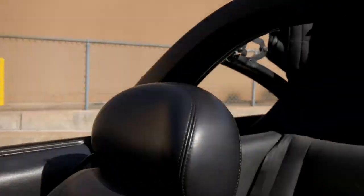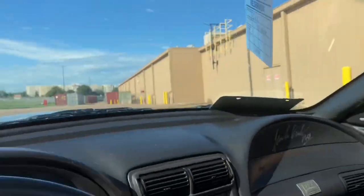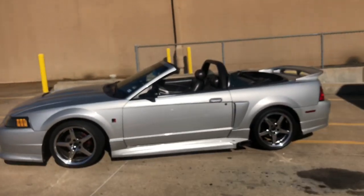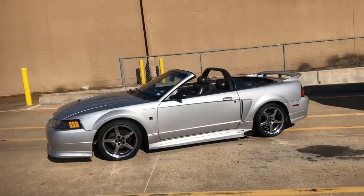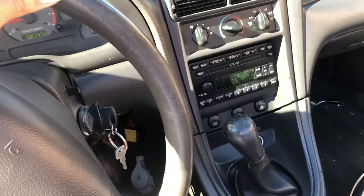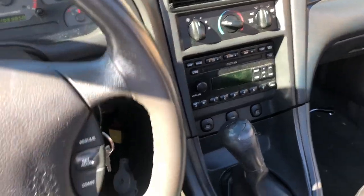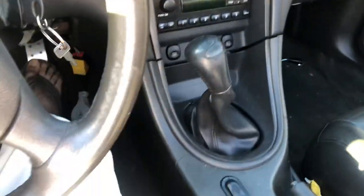I just want it to be a cruiser for the weekends, or maybe drive it across the country someday. If somebody came with a crazy offer — more than what I have in mind for this car — I might consider selling it. But you just never know; money talks.